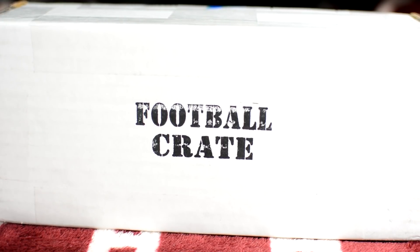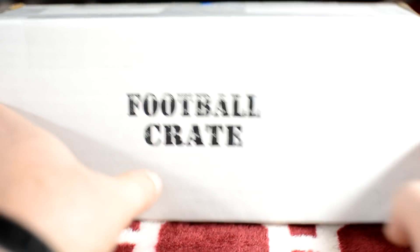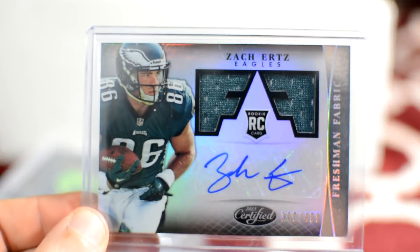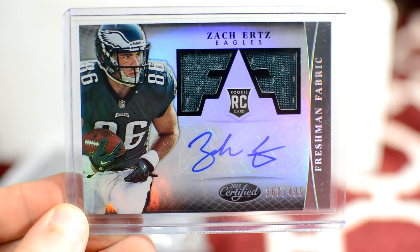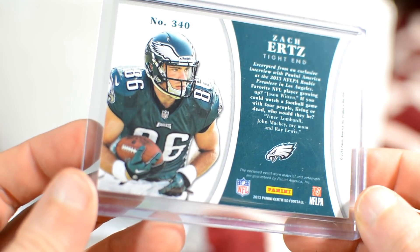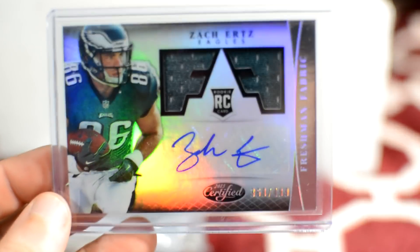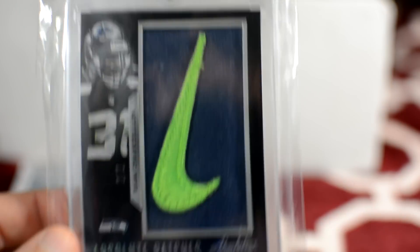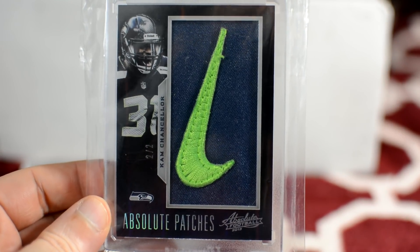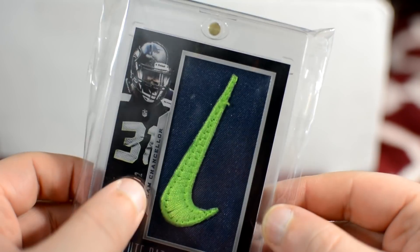I'm going to show some of my personal collection — cards that me or my dad have pulled from football crates. This is a pretty cool card: a Zach Ertz 2013 Donruss Certified autographed dual patch rookie, numbered to 499. And this is a Cam Chancellor number two of two, 2013 Absolute — a Nike swoosh logo card, kind of crazy how good I did with cards from 2013.